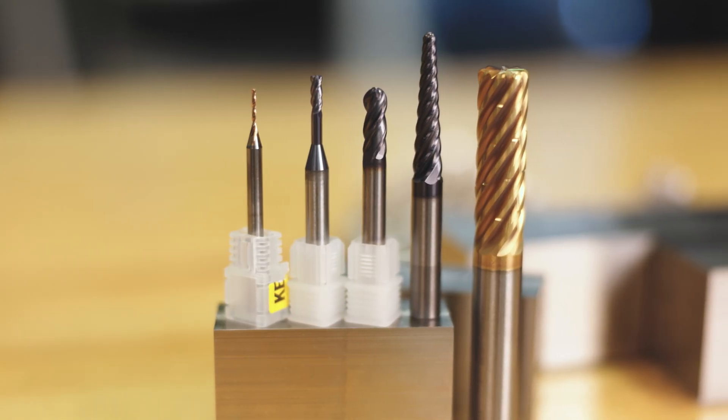Hi, I'm April with Kenmetal, and today we're excited to showcase some innovative tooling solutions for the medical market. I'm joined today with Scott Divinney, Global Product Manager. Scott, what do you have for us today?